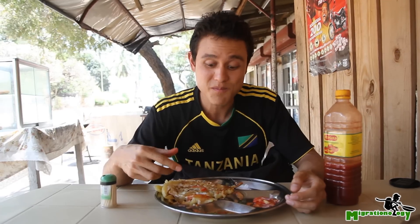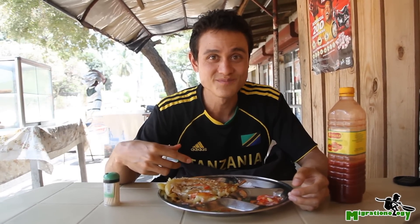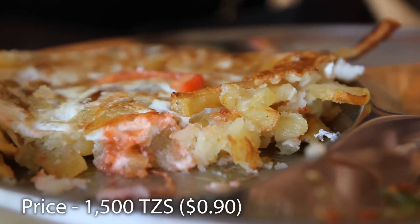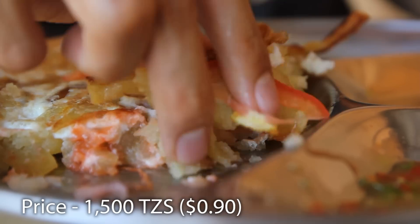So here it is — Chipsi Mayai, one of the most popular Tanzanian junk food staples. It's definitely a filling snack, but pretty tasty, especially with tomato sauce, kachumbari, and chilies.